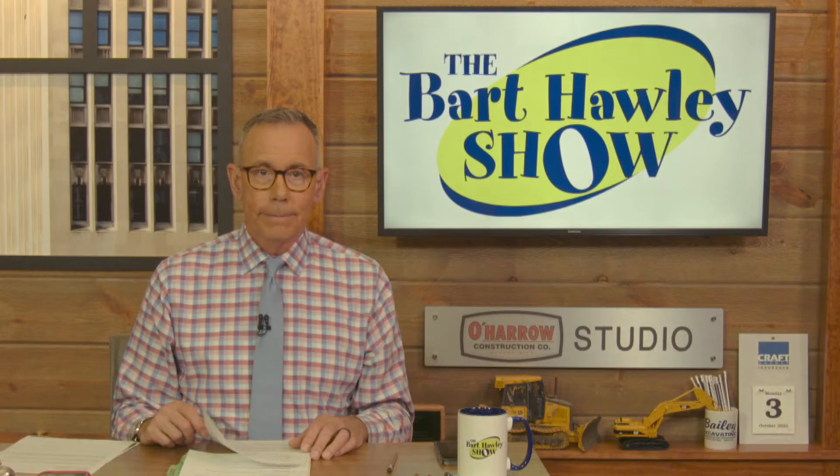Executive Director of Lost Railway Museum, Kim Conant. Hi, Kim. Hey, Bart. It's great to be back. Good to see you. Yeah, welcome back.